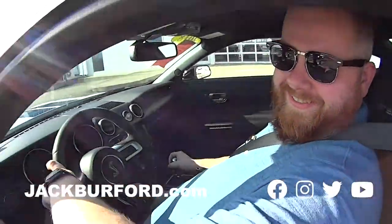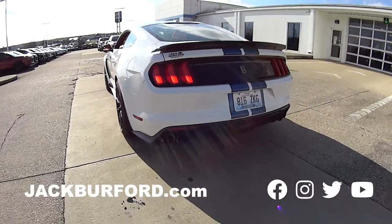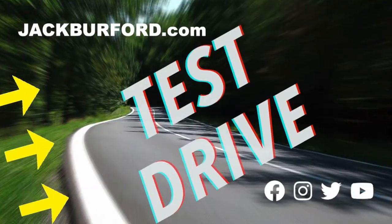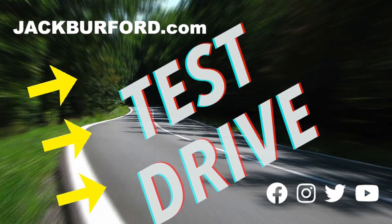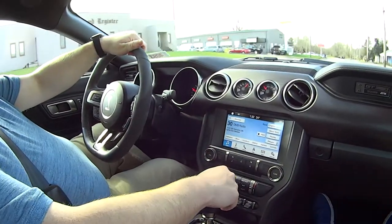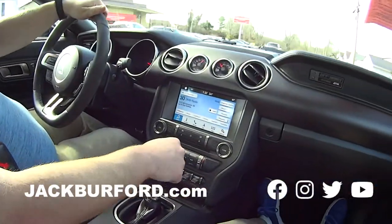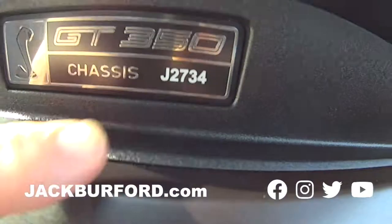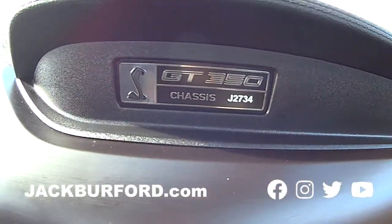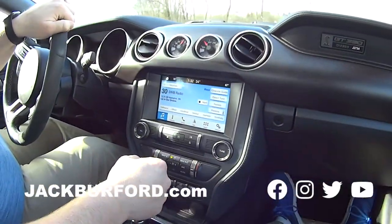Test drive! Test drive, nice! Rev it up! Woo! Shelby Cobra! Yes sir! This is a numbered edition! Nice. GT350 — Randy, this has got 526 horsepower!